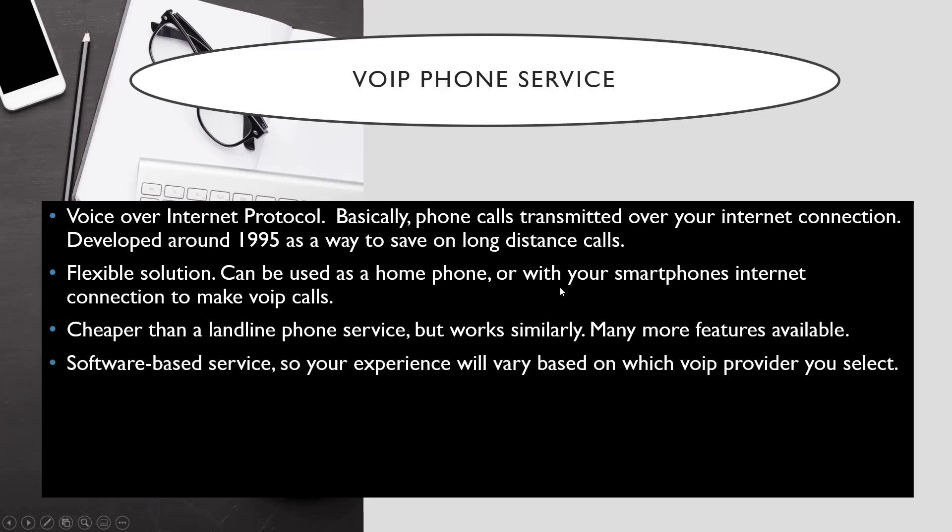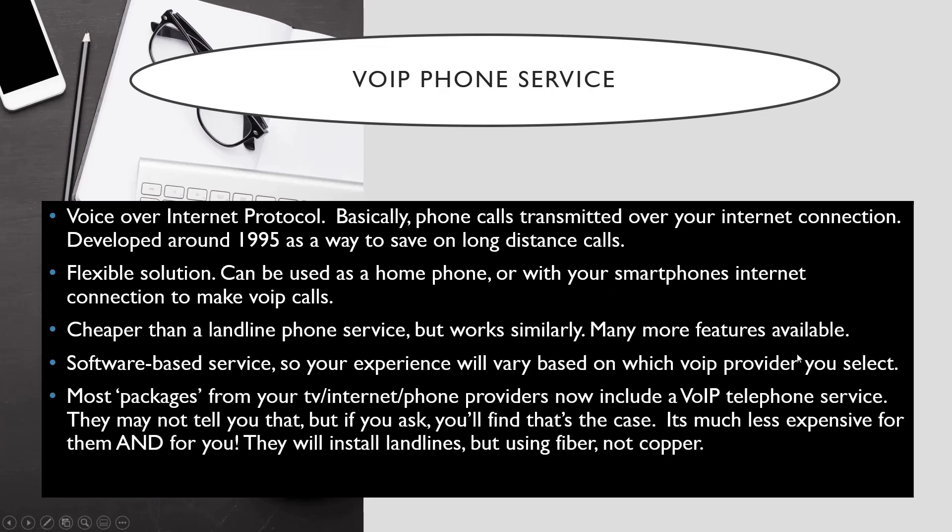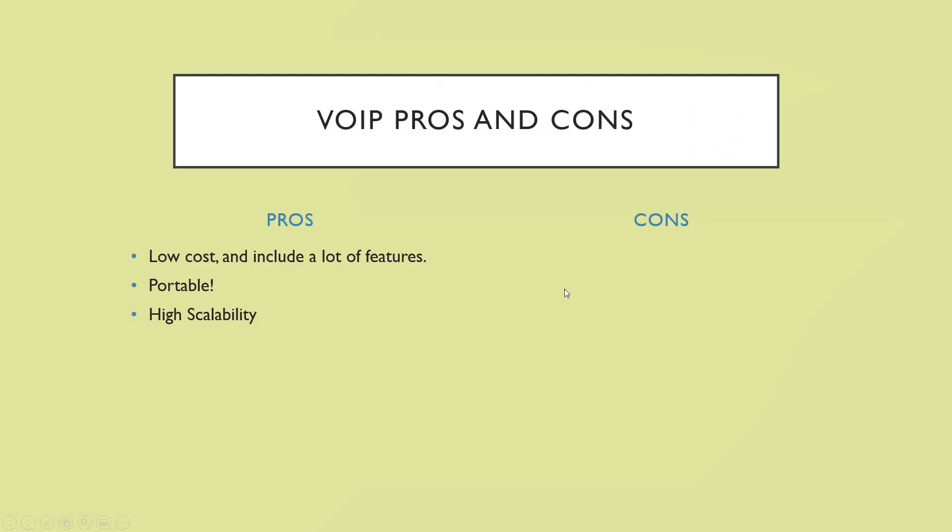VoIP is a software-based service, so your experience will vary based on which provider you select — they all offer different things with different pricing and features. Most packages from your TV, internet, and phone providers now include a VoIP telephone service. They may not tell you it's VoIP, but if you ask you'll find that's the case. It's much less expensive for them and for you. They will install lines but no longer install copper as far as I'm aware.